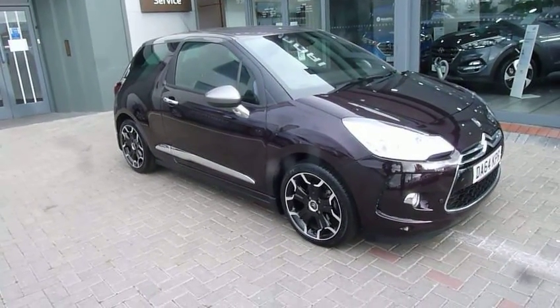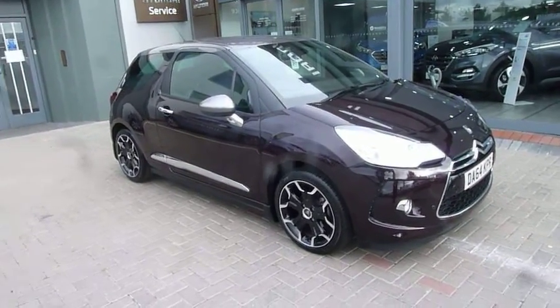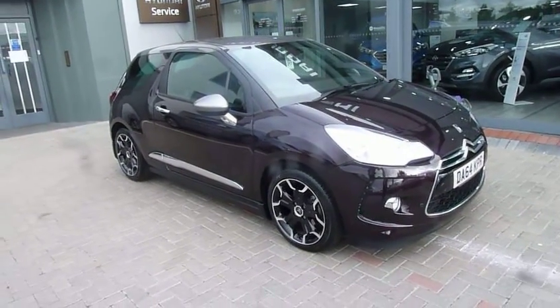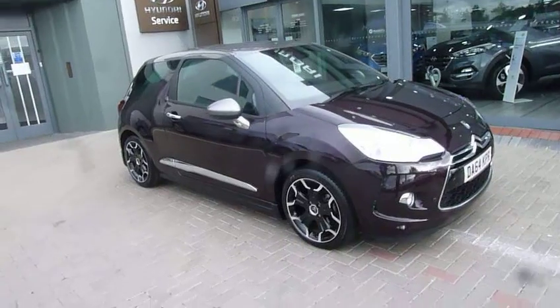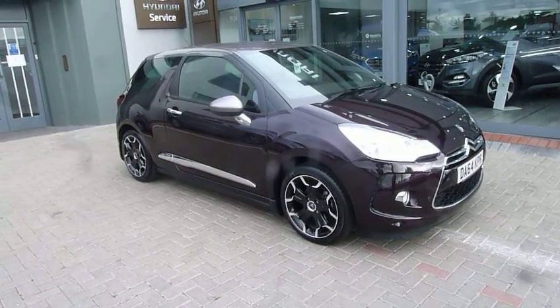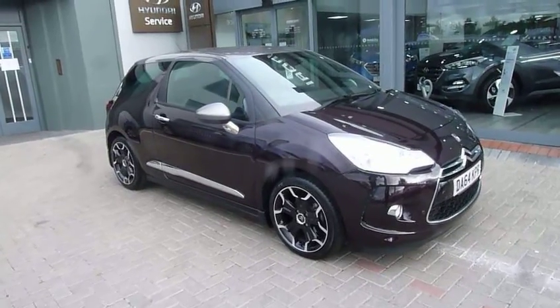Hi and welcome to JTU's Hyundai here at Shrewsbury. My name's Rob. You can take a look at this used Citroen DS3 on a 64 plate, done just under 14,000 miles. That is absolutely right — it's a very low mileage, very well looked after car.